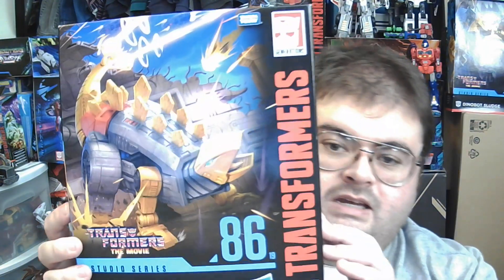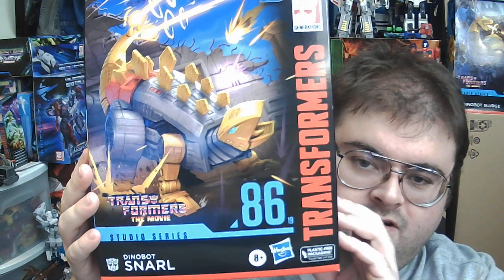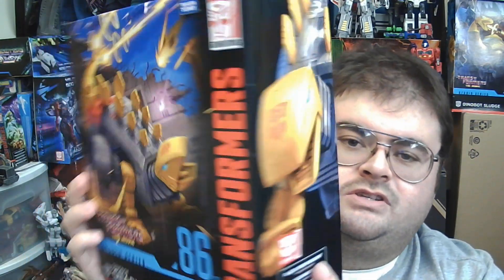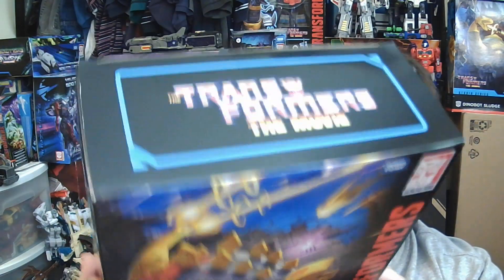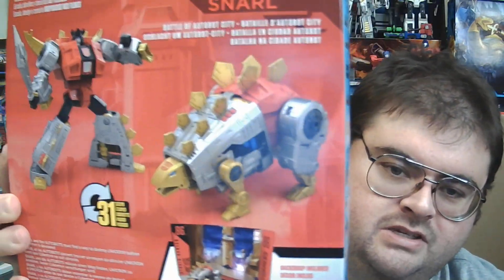This is three Transformers action figures. I thought I was only going to be able to get two of them, but I was surprised to find a third on eBay. So without further delay, first up we have the most recently released Transformers Studio Series Leader Class figure — and it is Leader Class 86 Dinobot Snarl. The fourth Dinobot has arrived. Snarl is my second favorite of the Dinobots after Grimlock, because Snarl's dinosaur mode is my favorite dinosaur of all time, the Stegosaurus.